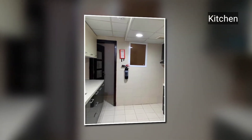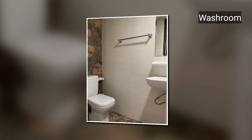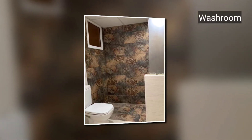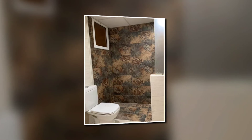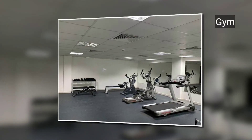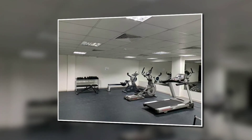This is the washroom area — as you can see, it's very beautiful, very spacious, and it looks fabulous. And this is the gym area where you will get all the equipment for free.